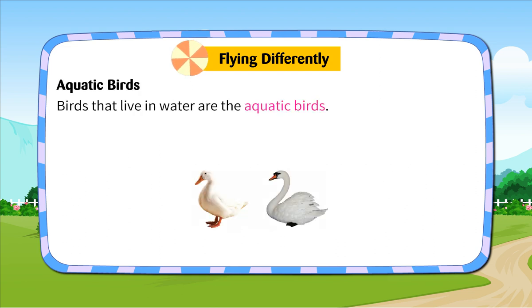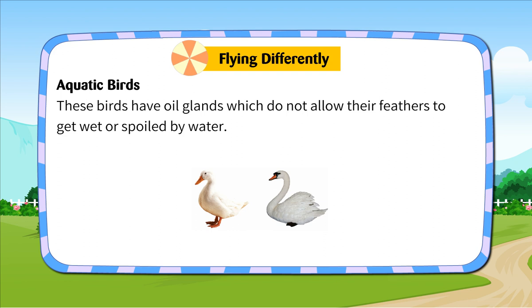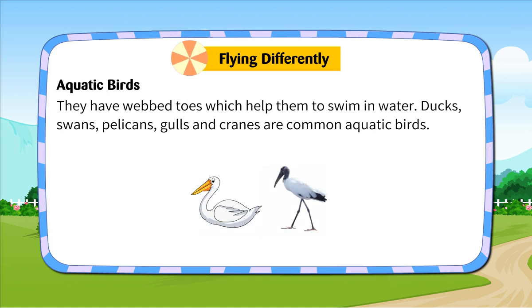Aquatic birds. Birds that live in water are called aquatic birds. They spend most of their time either floating on the surface of water, diving to catch fish, swimming gracefully or simply wading through the water. These birds have oil glands which do not allow their feathers to get wet or spoiled by water. They have webbed toes which help them to swim in water. Ducks, swans, pelicans, gulls and cranes are common aquatic birds.